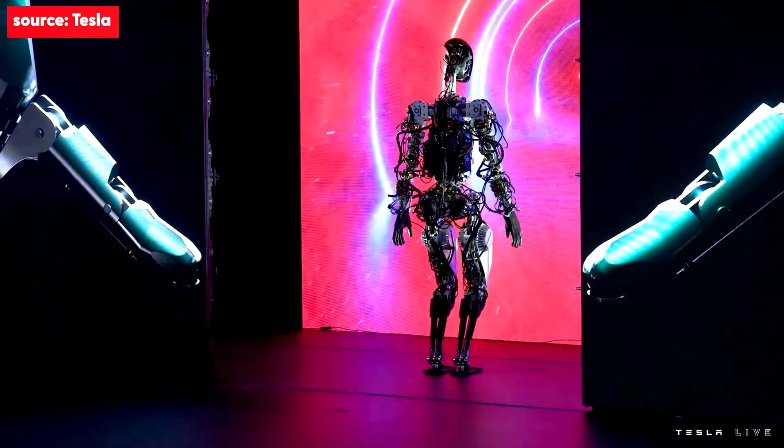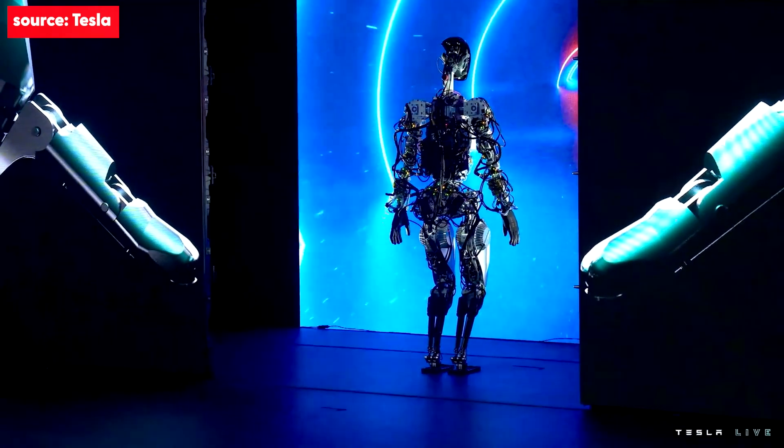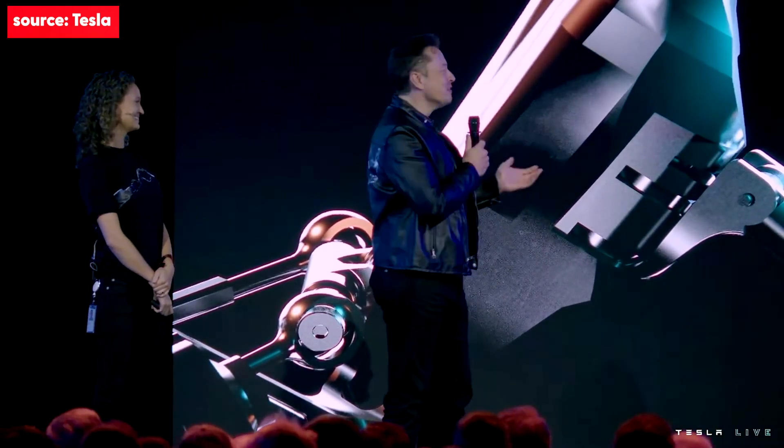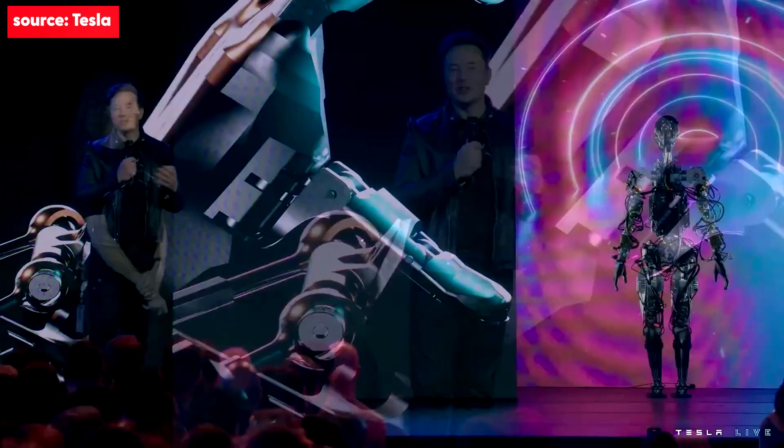The robot can actually do a lot more than we just showed you. We just didn't want it to fall on its face. So we'll show you some videos now of the robot doing a bunch of other things.